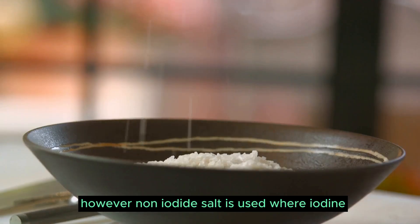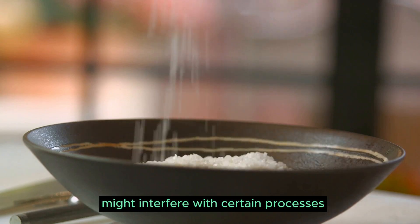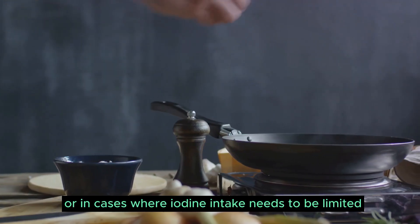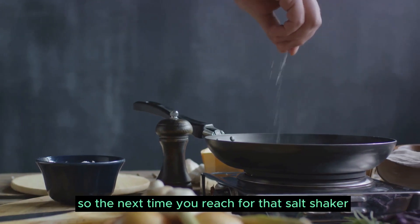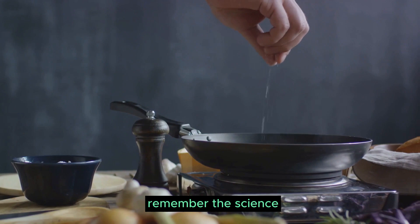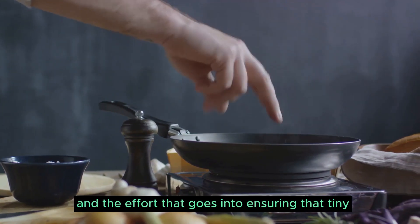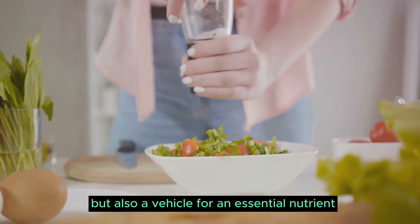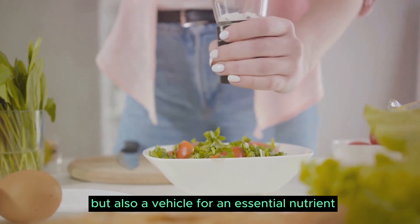However, non-iodized salt is used where iodine might interfere with certain processes, or in cases where iodine intake needs to be limited. So, the next time you reach for that salt shaker, remember the science and the effort that goes into ensuring that tiny grain of salt is not just a flavor enhancer, but also a vehicle for an essential nutrient.